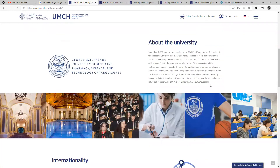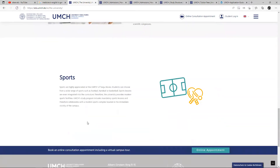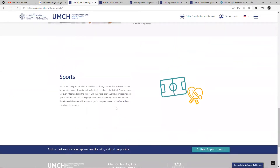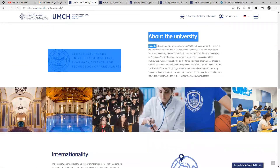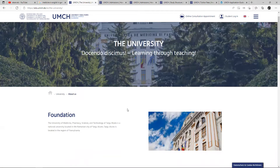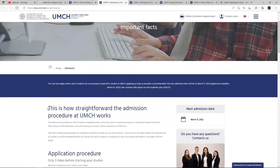About the university, you can read about them — their international programs, their research, and they also offer sports and everything. So let's go to what we actually intend to, which is about studying medicine in English in Germany, which is why we are talking about this university right now. So let's look at their admission — how does their admission go, and the important facts you need to know.